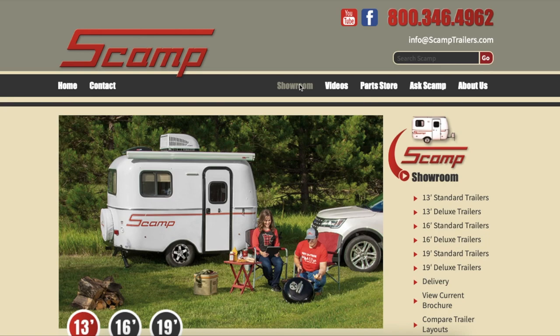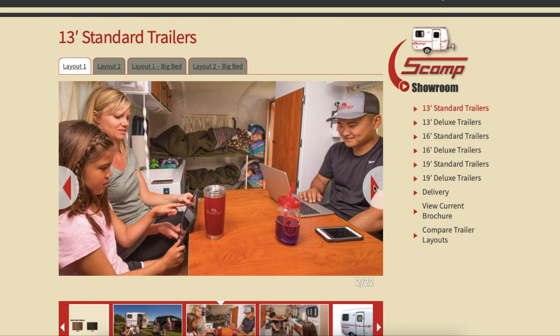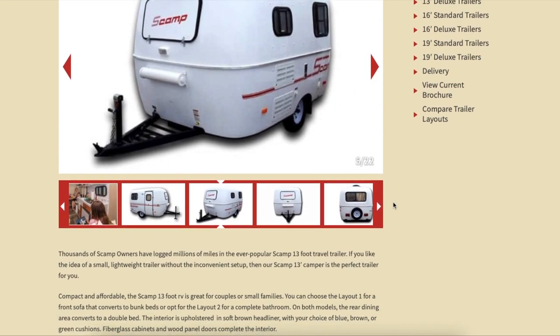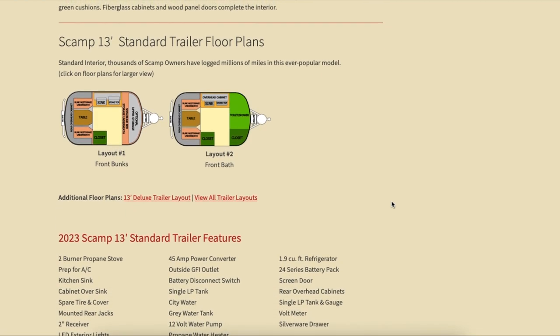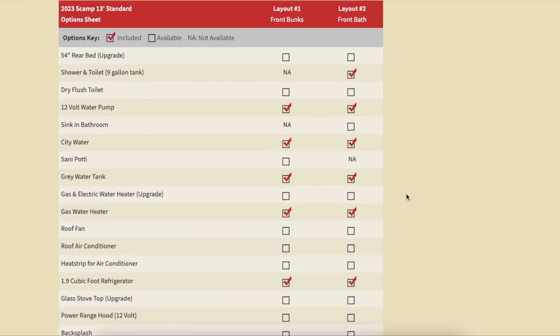Scamps come in three basic flavors: the small lightweight 13-foot trailer, the mid-size 16-footer, and the 19-foot fifth wheel. For every Scamp you can either choose the standard option, or you can go deluxe with hardwood interiors in oak and birch as well as gold decals. The website provides a gallery showing pictures of every type of trailer. For each size camper there's a table showing which options are available for the various layouts. Checked boxes indicate features available standard at no additional cost, unchecked boxes show additional available features, and NAA tells you that certain options are not available for that particular layout.